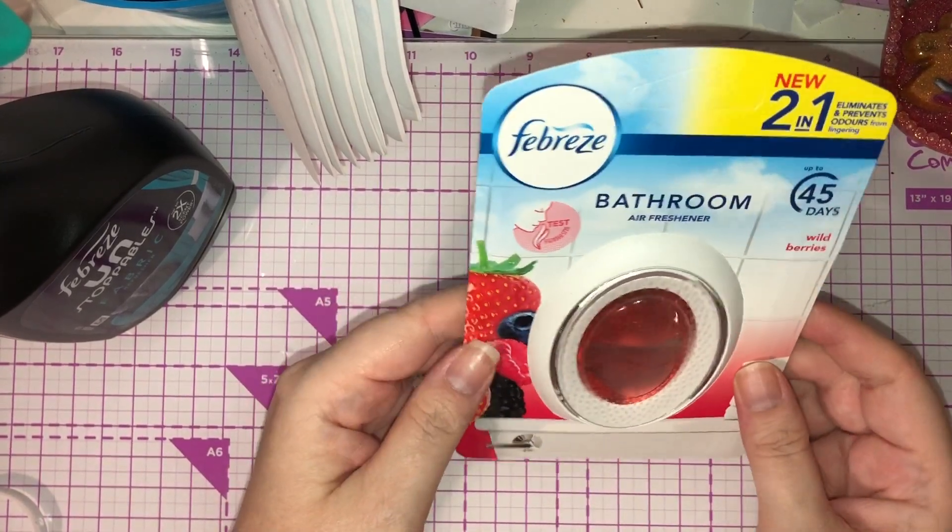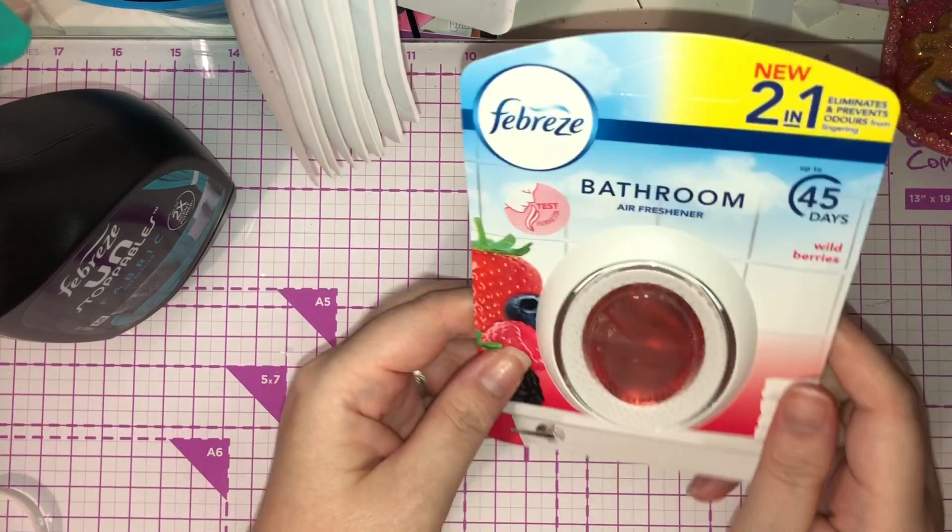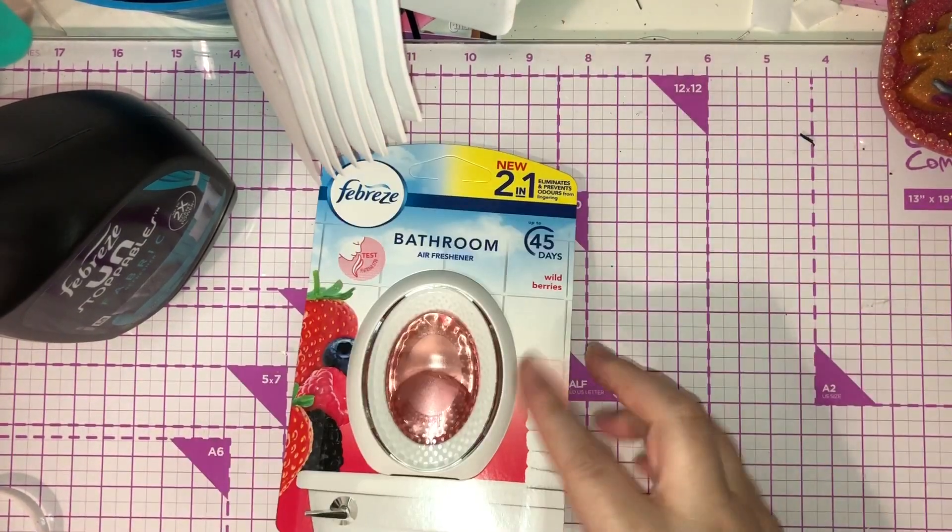I also picked up a Febreze bathroom spray — again, Sam's fault. She said they're amazing so I thought I'd get one. This is the wild berries one. I thought they might have had a Christmas one but they didn't, so I just picked up that one.